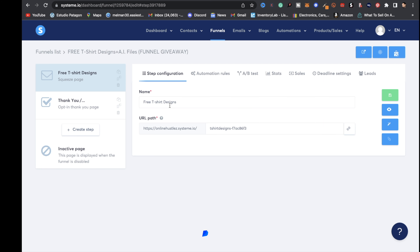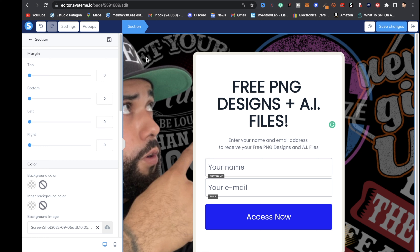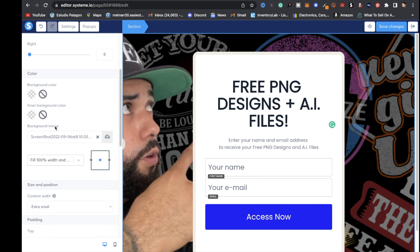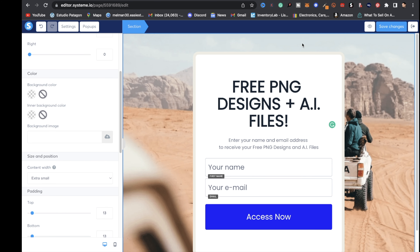Click the 'Edit Page' button. This funnel is already set up — all you have to do is edit the information for your business and whatever freebie you're giving away, as well as the background image. To change the background image, click on the background so it highlights blue, scroll down on the left to where it says 'Background Image,' click the X, then click the cloud icon to upload a new picture. After you're done, click 'Save Changes.'